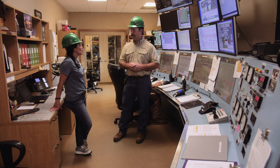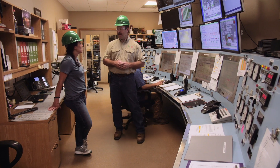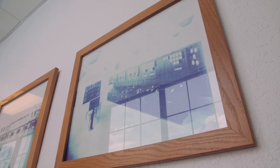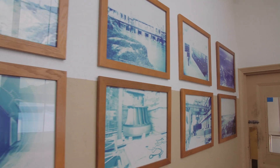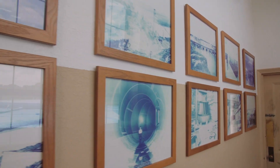Somebody has to be in here all the time, I'm imagining. We man the power plant 24/7, 365. There have been operators here busy taking care of this power plant and these generators continually. This plant has never been unmanned since 1929.